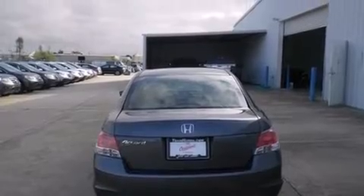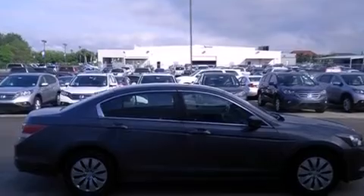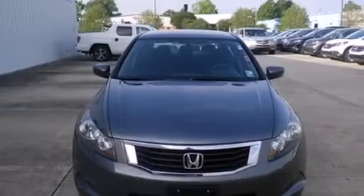All of the following features are included: cruise control, full power accessories, a CD player, rear curtain airbags, an engine immobilizer theft deterrent system, and traction control. This vehicle has fewer than 66,000 miles on the odometer.